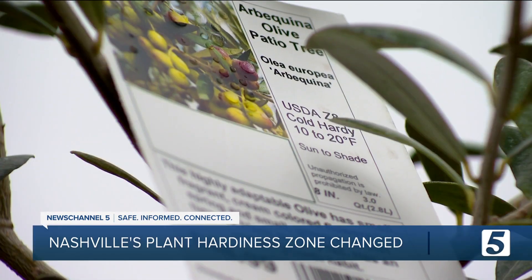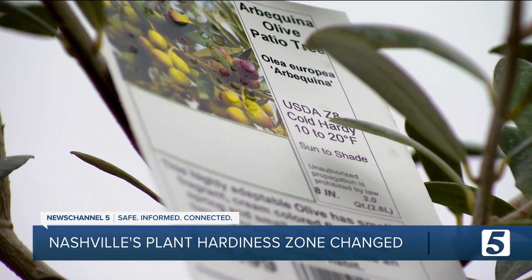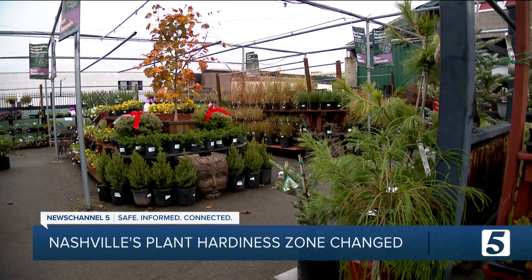But while the hardiness zone may be different, people who've transplanted from warmer areas probably still shouldn't expect to plant the same things here. People coming from warmer climates like Southern California are often surprised to find that they can't plant their citrus in the ground, and they can't plant all manner of palm trees.